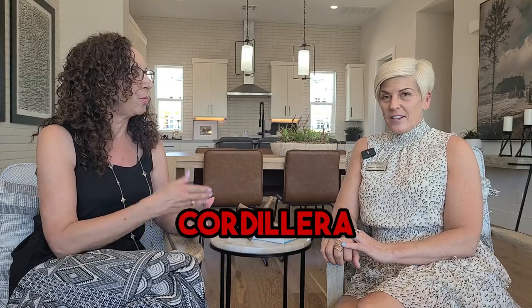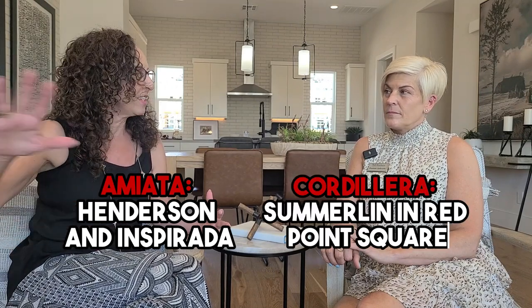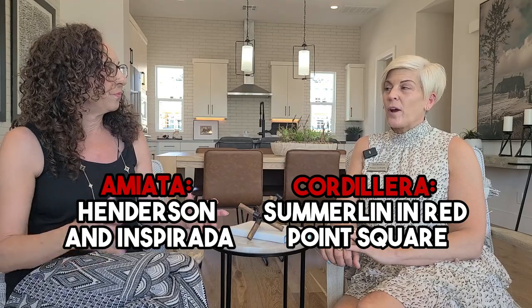So let's talk about Amiata — and you also sold over at Cordillera, which is the same product. Amiata is here in Henderson in Inspirata, and Cordillera is over in Summerlin, in Red Point Square.